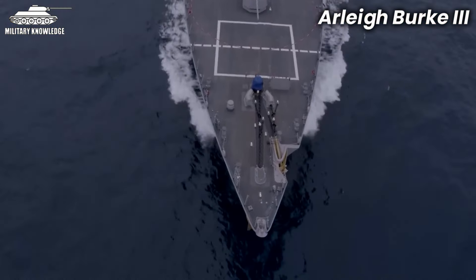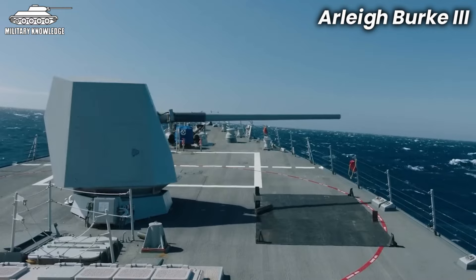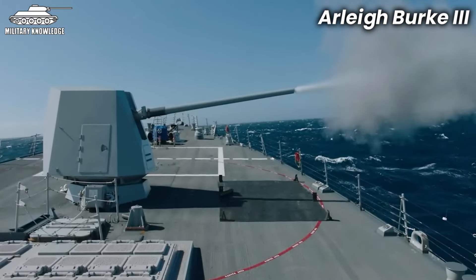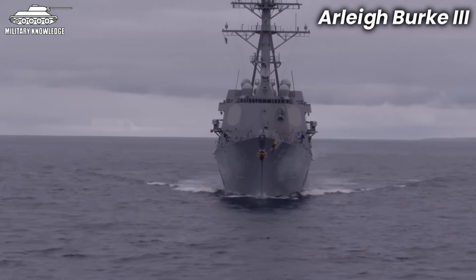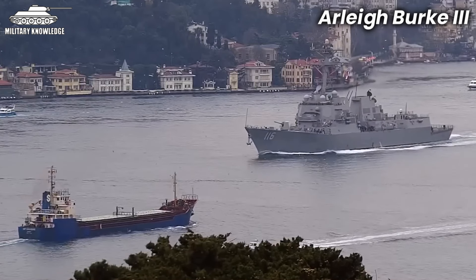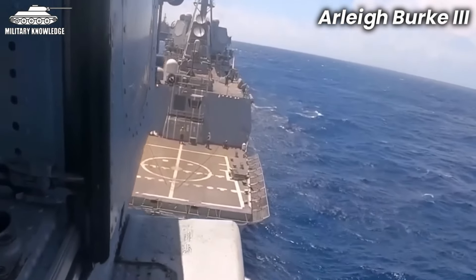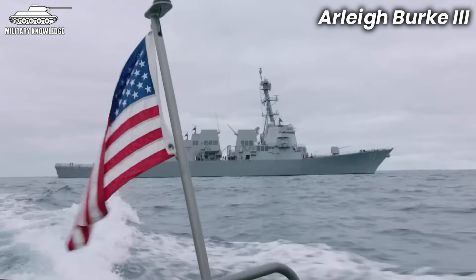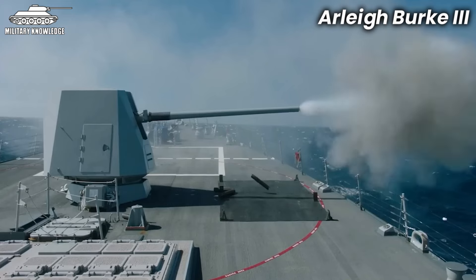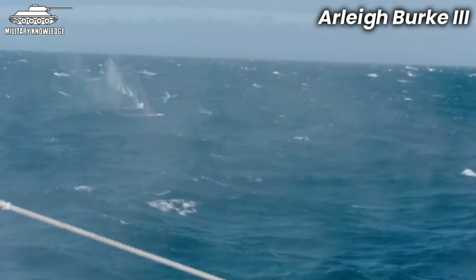They can even lob Tomahawk cruise missiles to hit ground targets. Trying to actually damage one of these ships is incredibly difficult, and the attacker is sure to take heavy losses. These things are wrapped in over 130 tons of Kevlar armor protecting the vital areas — so unless the hit is powerful enough, the ship can just keep fighting or limp back to base at up to 34 knots. It even has room for a couple of those MH-60R helos to bolster its anti-sub capabilities. Clearly, the Arleigh Burke Flight 3 is a true ace in the hole for US fleets going forward.